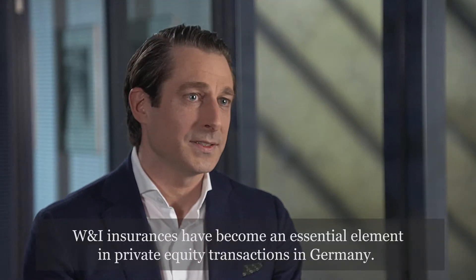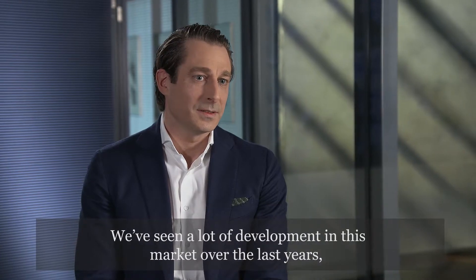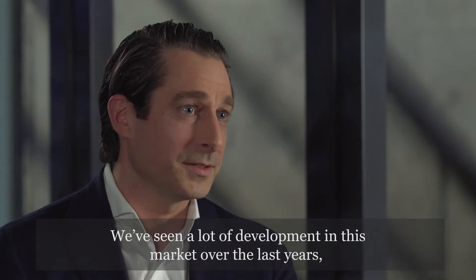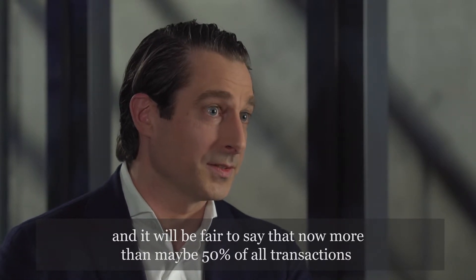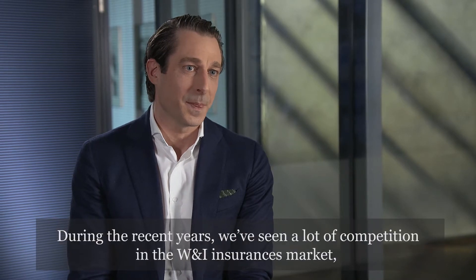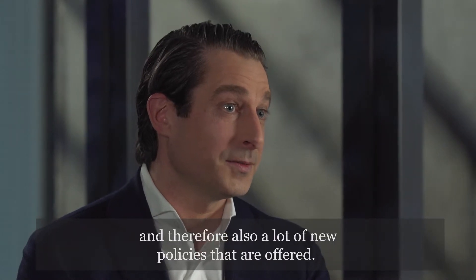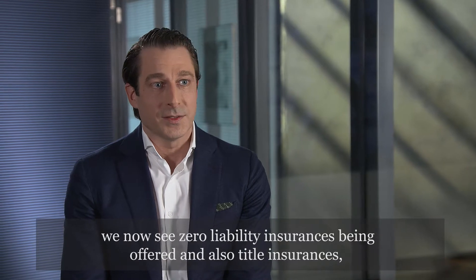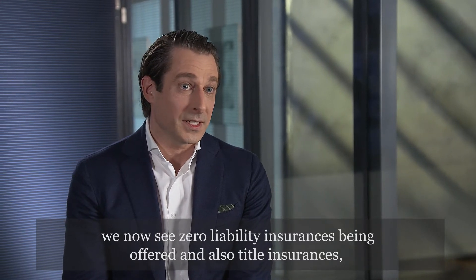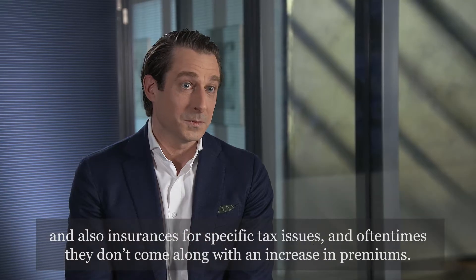W&I insurances have become an essential element in private equity transactions in Germany. We've seen a lot of development in this market over the last years, and it's fair to say that now more than 50% of all transactions require W&I insurance on the buyer's side. During recent years there has been a lot of competition in the W&I insurance market and therefore many new policies offered. While at the beginning they only covered operational reps and warranties, we now see zero liability insurances, title insurances, and insurances for specific tax issues being offered — often without an increase in premiums.